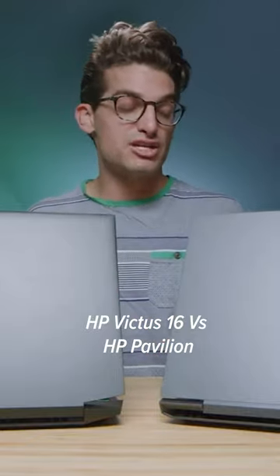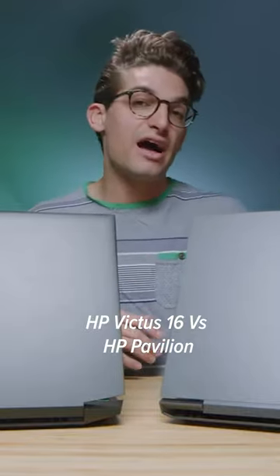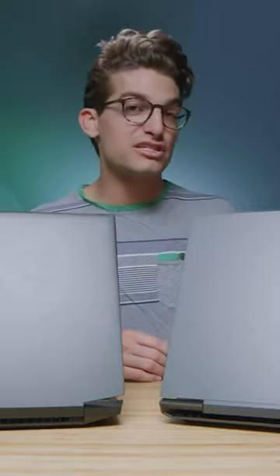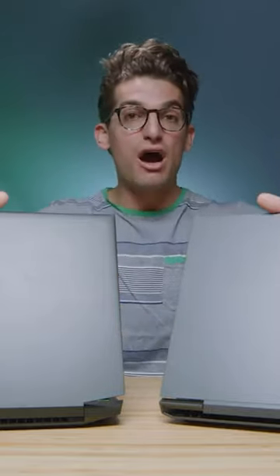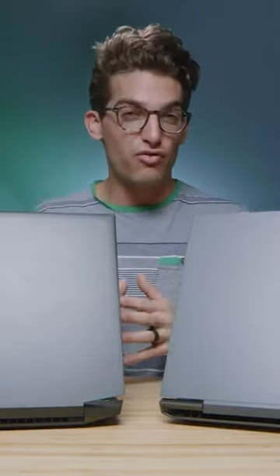Now without further ado let's jump into the performance benchmarks. I have before me here an i5-11400H with the RTX 3050 GPU, and over here we have the Ryzen 5 5600H with a GTX 1650. I'm curious how these two models having different specs are going to perform.